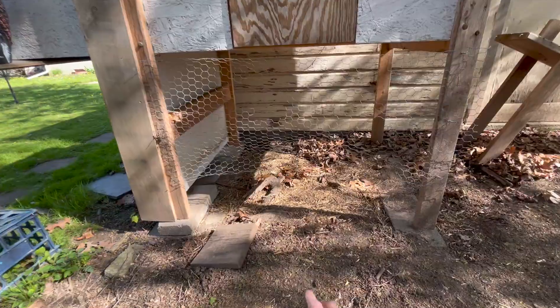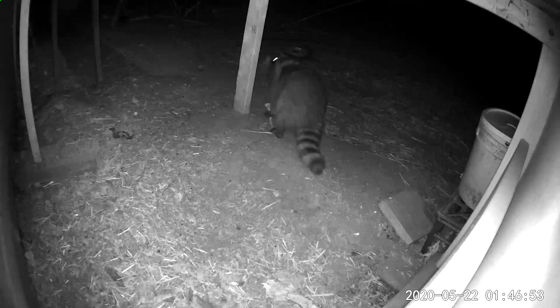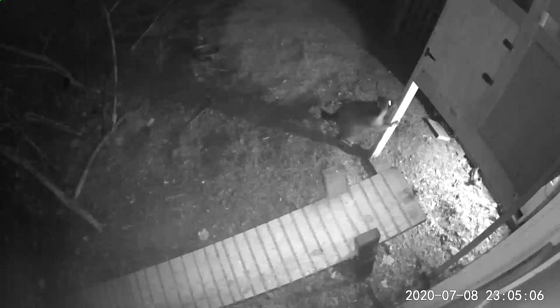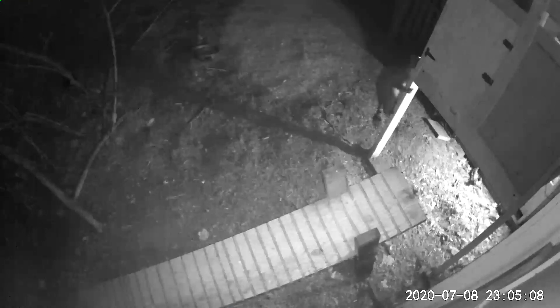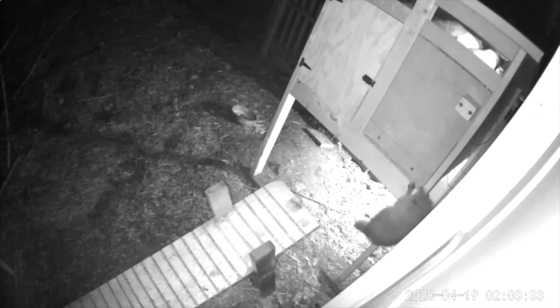Most importantly — or at least equally as important — it keeps animals away from the door. If the animals are down on the ground they're not going to be able to reach up here to claw at the door or the wood. If they can smell food they'll scratch and claw all night, but if they can't reach it they'll get tired before they can scratch their way in.